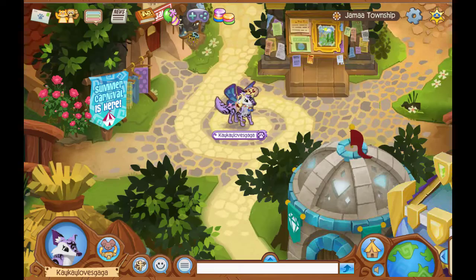What's going on? It is KegelusGaga and welcome to another Animal Jam video! Today, I'll be showing you guys the Rare Monday in both Animal Jam and Animal Jam Classic.